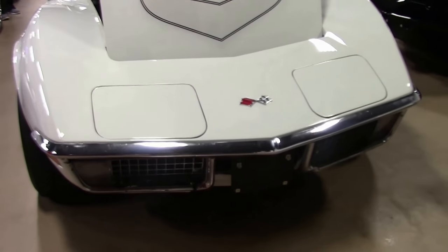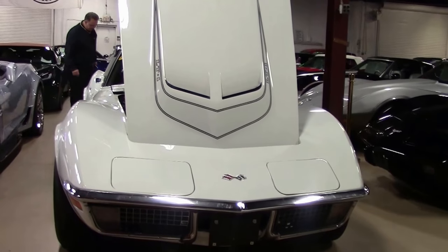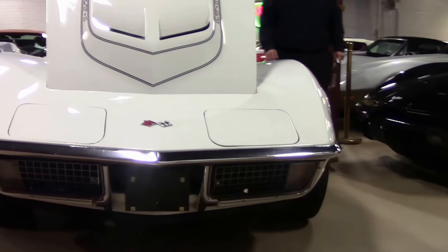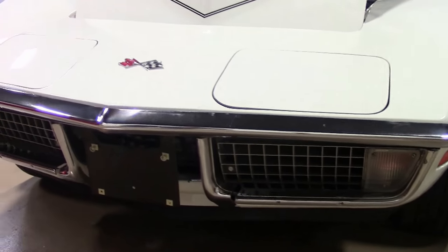The LT1 engine was a high compression, solid lifter engine. It made for a whole bunch of straight line fun. AC was not available in the LT1 until 1972.